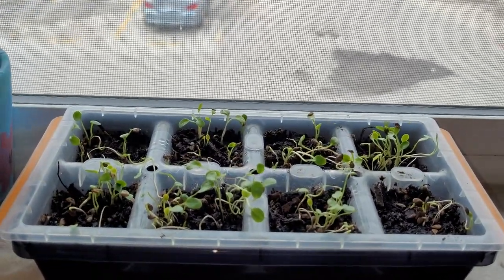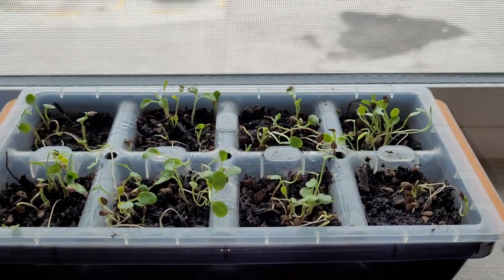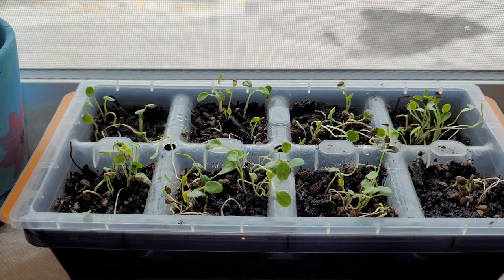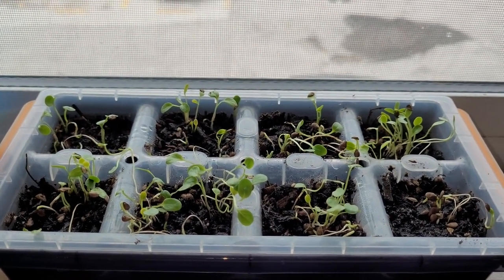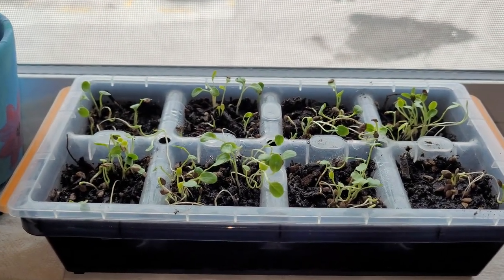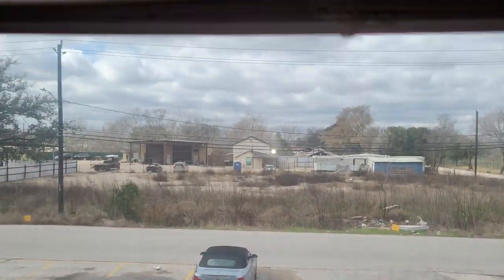Week two update. The seedlings are actually doing pretty good. They started sprouting and getting a little gangly, so I moved them off of the heat source, off of the light, and put them in the windowsill so that they can get some sunlight.